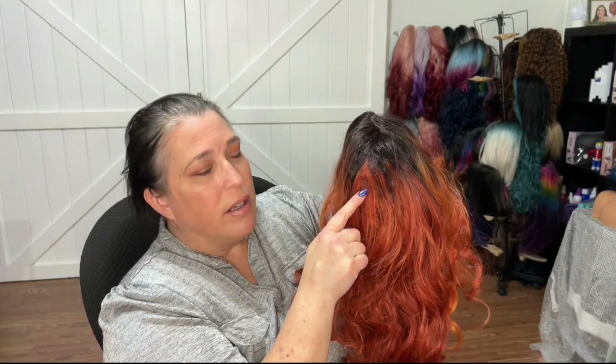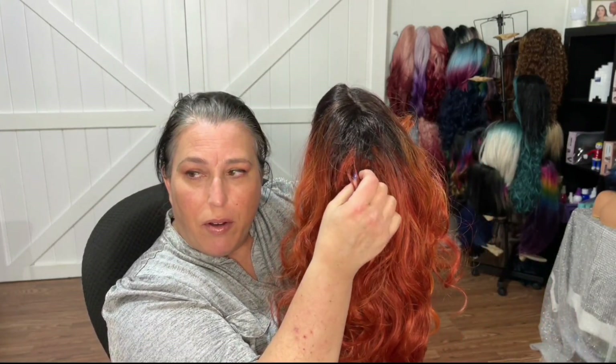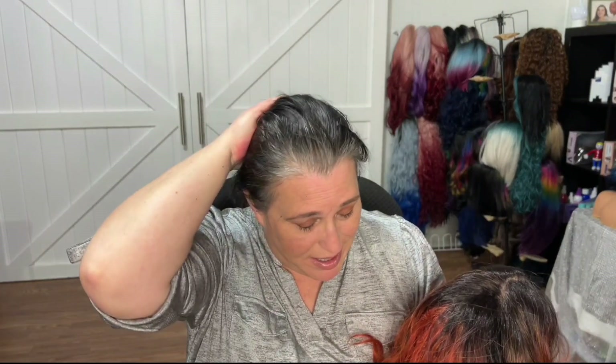I'm going to straighten that part — those pieces — and see if that helps. It just looks really thin right there. You can see the wig cap under it. Let me go fix this and see what she looks like.